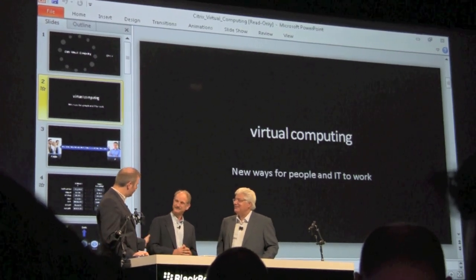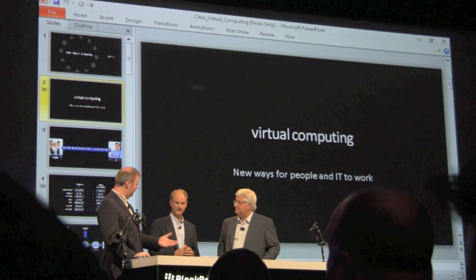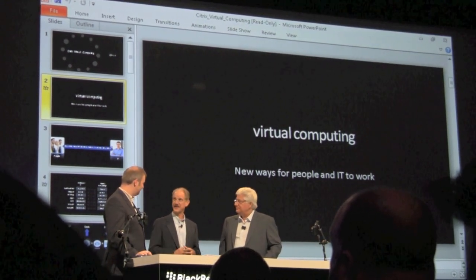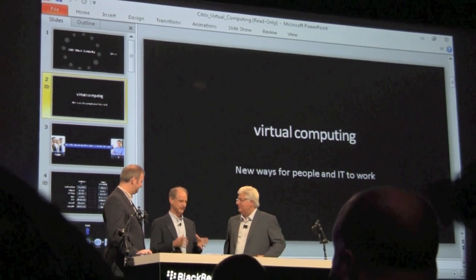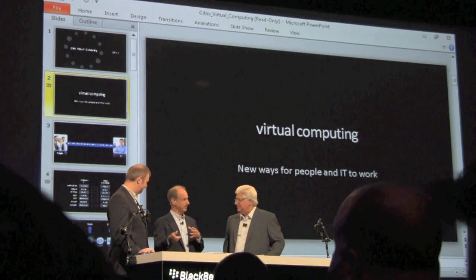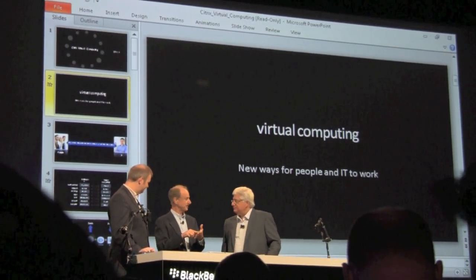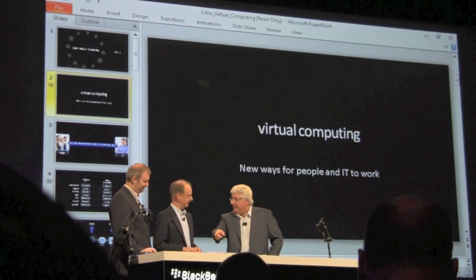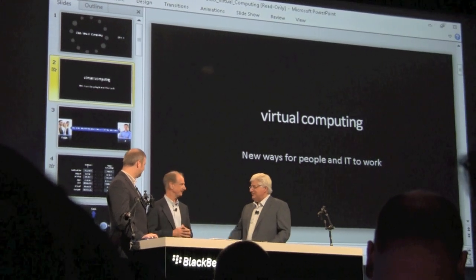I'm sure our customers will appreciate that. Chris, you're also going to be joining us during the technical keynote to talk about how easy it was to port the Citrix Receiver onto the PlayBook. We'll be on stage later and go through the details. Full multitasking — not only multitasking with the other BlackBerry apps on PlayBook, but also multi-sessions within Citrix. Those sessions are all running, and they can be running from different servers or the same server.